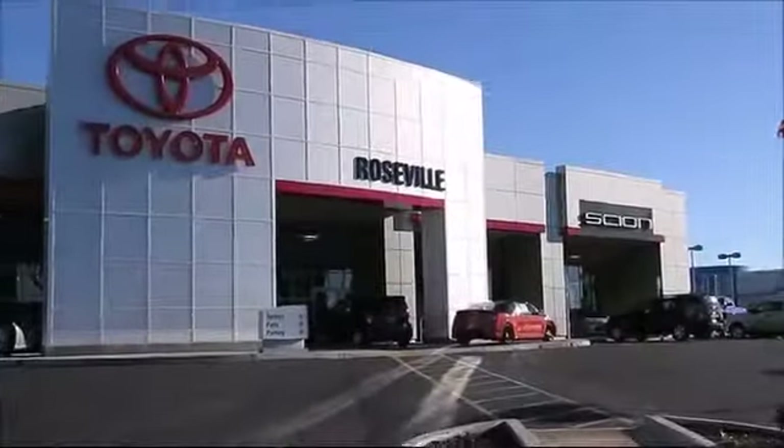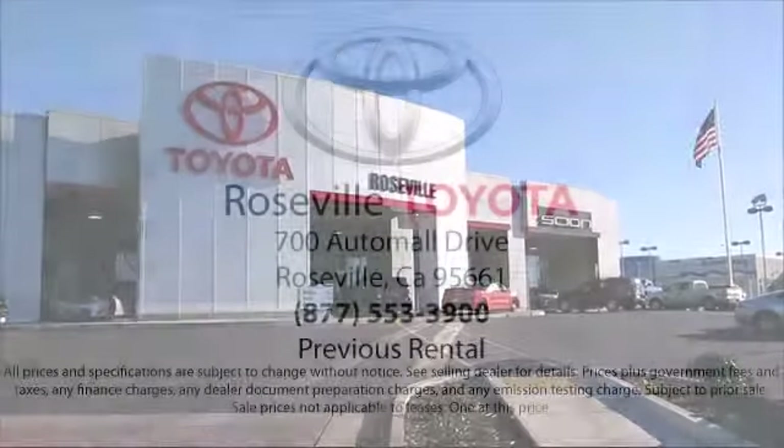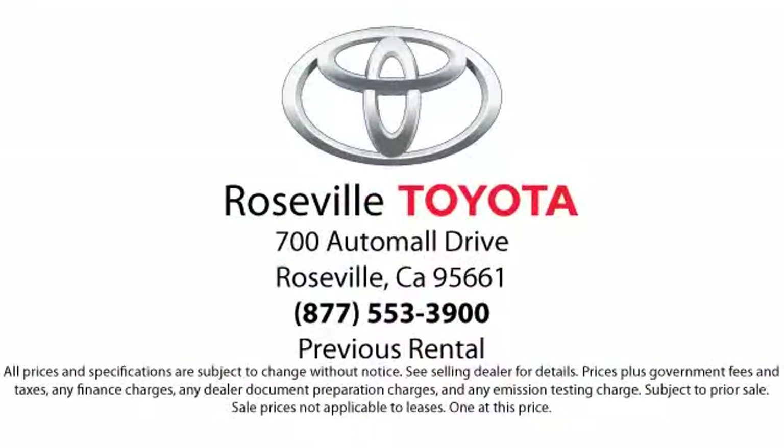Additional benefits include 1 year roadside assistance, Carfax Vehicle History Report, and more. Roseville Toyota is the number one volume Toyota certified dealer in Northern California. So give us a call or stop by. We're located at 700 Auto Mall Drive in the Roseville Auto Mall.